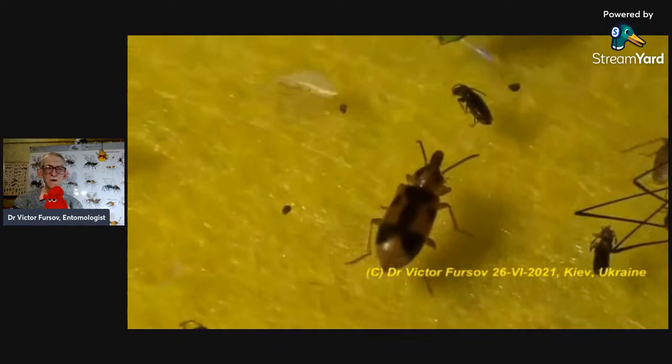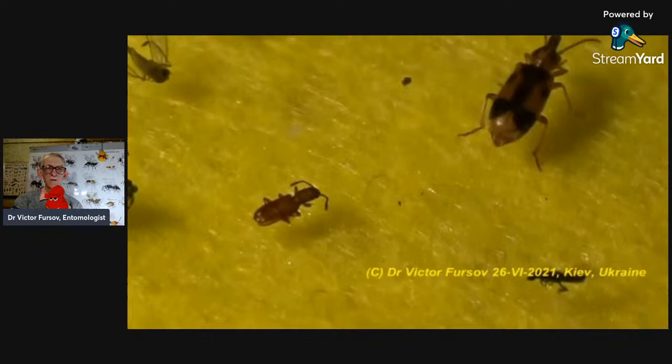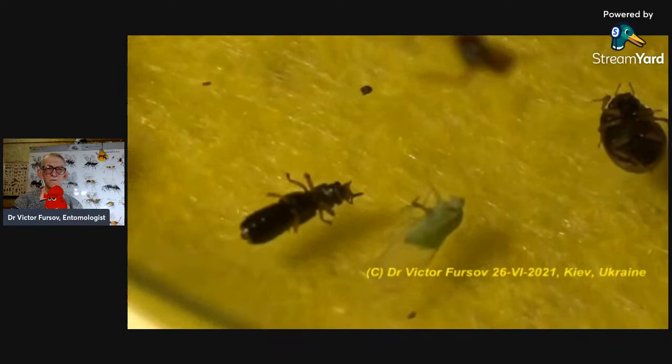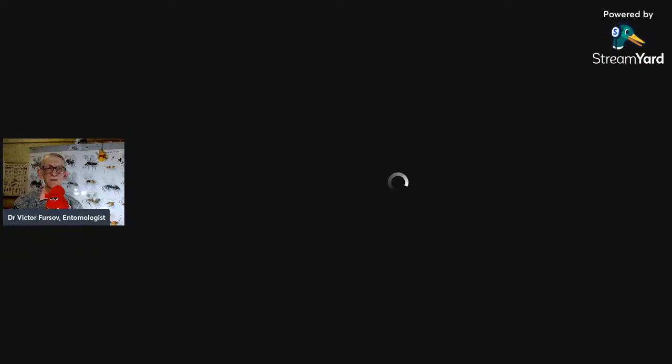Now you see this tiny Cryptophagidae. You can indicate your proposal — what species is this? What family is this? On the right side there is again a big one. And this green leafhopper — the hopper. Again Miridae family, two bugs — one is green.